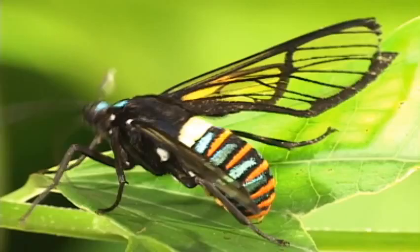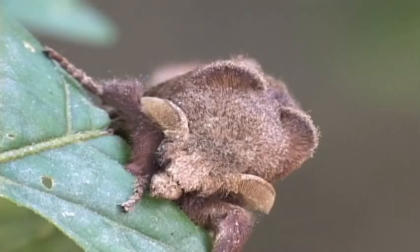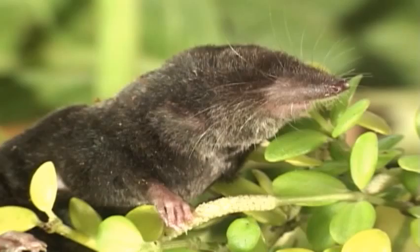Some species survive because they mimic wasps in form, color, and behavior. This species mimics a foul-tasting net-winged beetle. And this moth is a good mimic of this bad-tasting butterfly. The ultimate is this moth that is a spitting image of a ferocious shrew — a small but aggressive mammal.